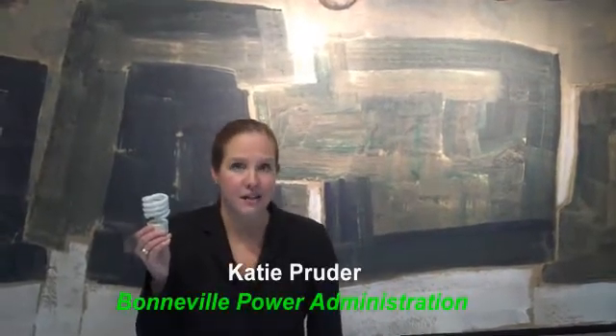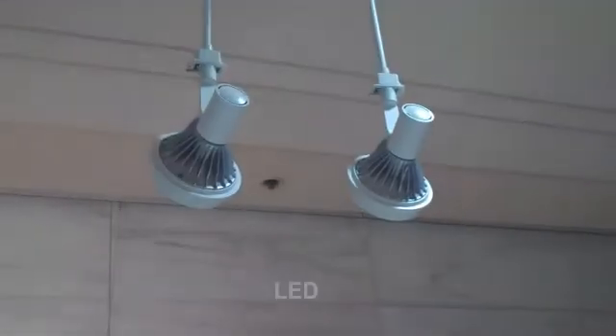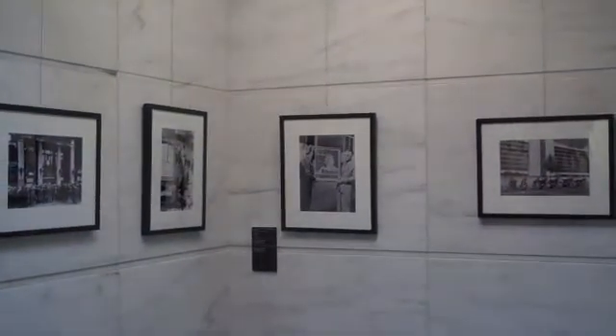Looking for the next CFL, or at least the next emerging technology that can revolutionize energy efficiency the way CFLs have. That was the goal of a unique side-by-side comparison done by the Bonneville Power Administration, where we tested LED lighting with other types of lighting for energy efficiency and consumer reaction around the region.